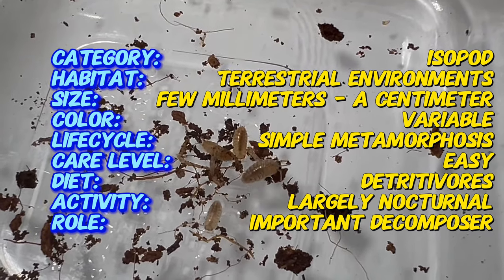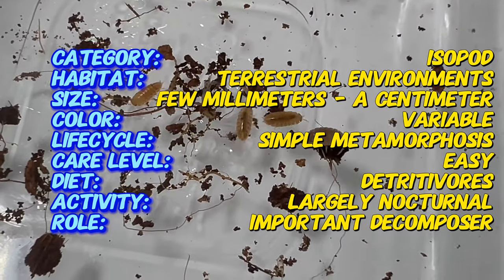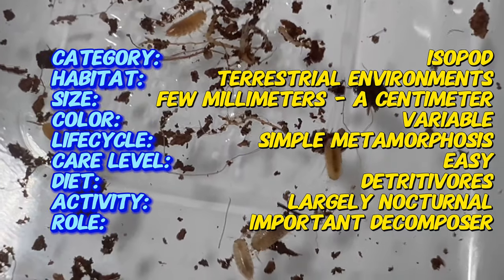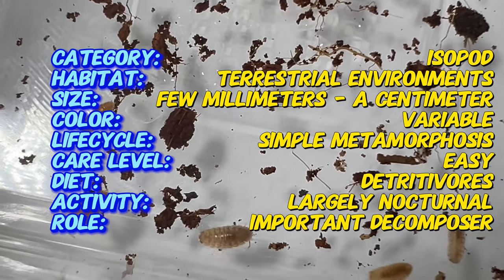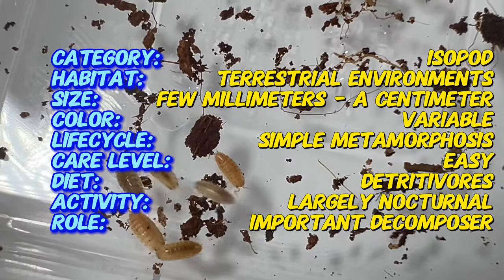These remarkable isopods exhibit unique adaptations and behaviors that make them a subject of scientific interest and admiration among nature enthusiasts. Terragona species are native to various regions around the world, with diverse habitats ranging from temperate forests to tropical rainforests. They're commonly found in leaf litter, under rocks, and in decaying wood, where they play important roles in nutrient cycling and ecosystem dynamics.